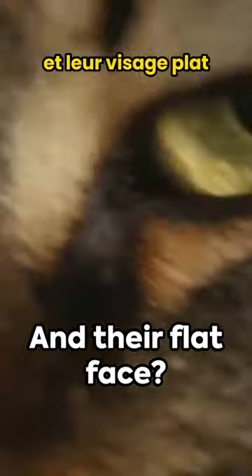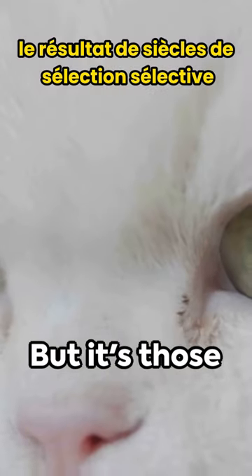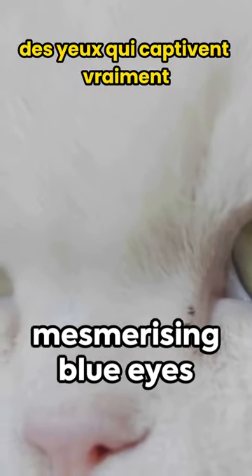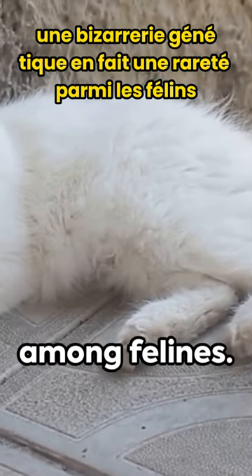And their flat face is a result of centuries of selective breeding. But it's those mesmerizing blue eyes that truly captivate — a genetic quirk that makes them a rarity among felines.